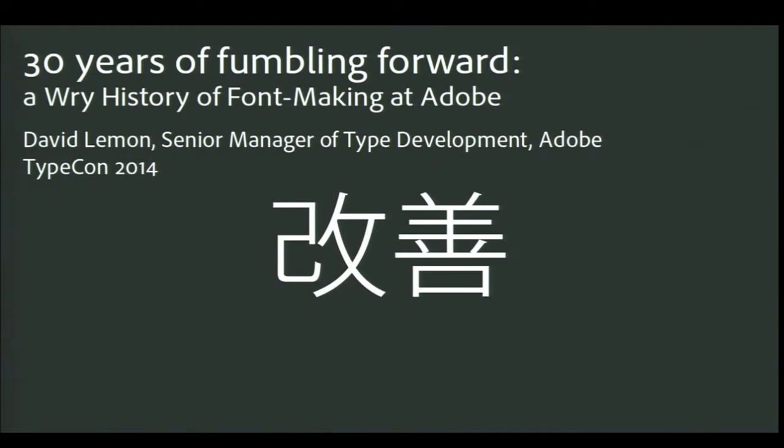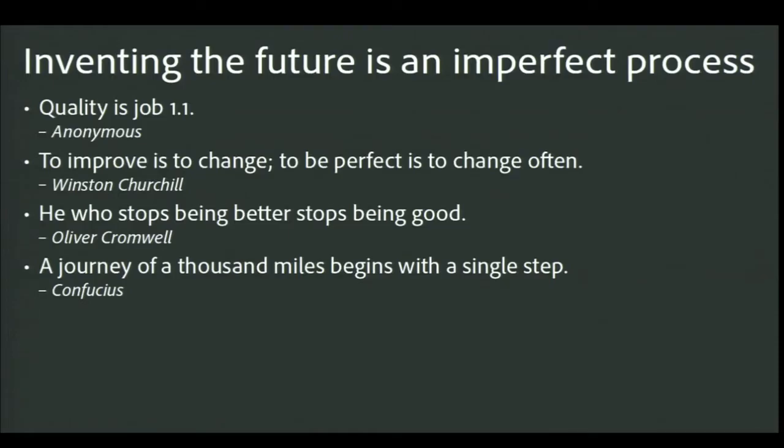The Adobe type team has always been about trying to invent the future, and of course the future isn't always what you expect — which keeps things interesting. I've been very fortunate to be at Adobe for most of the time that Adobe's been around, and I'd like to share some thoughts with you about the changes we've been through.